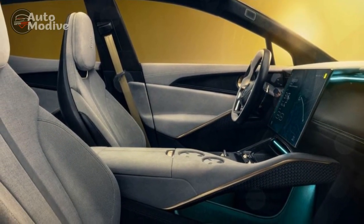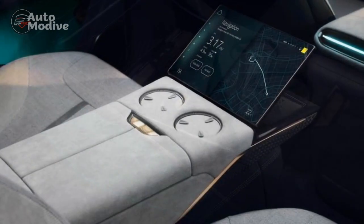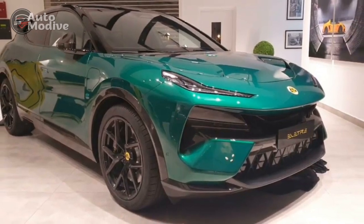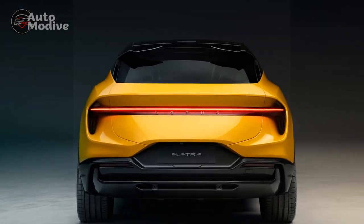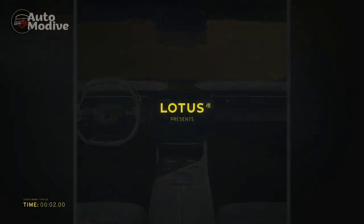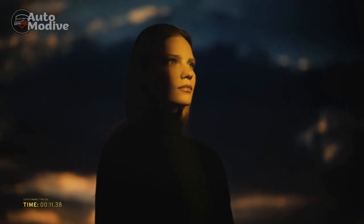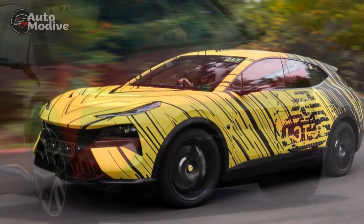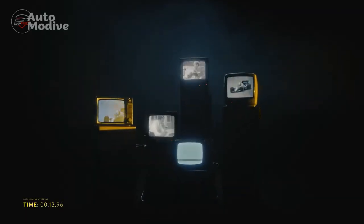3. All-Wheel Drive: The Electra typically features an advanced all-wheel drive system, distributing power to all four wheels for improved traction and stability. This is particularly advantageous in adverse weather conditions, such as rain or snow, ensuring confident handling. 4. Regenerative Braking: Like many electric vehicles, the Electra employs regenerative braking to recover energy during deceleration and braking, improving overall efficiency and providing a seamless driving experience. 5. Range and Efficiency: The Electra offers a commendable driving range on a single charge. The efficiency of its electric powertrain ensures spirited driving without sacrificing range, and charging infrastructure improvements make long-distance travel more accessible. 6. Driving Modes: The Electra comes with multiple driving modes that allow drivers to tailor the vehicle's performance to their preferences, including options for enhanced performance, energy efficiency, or customized settings.